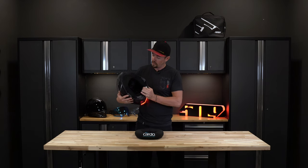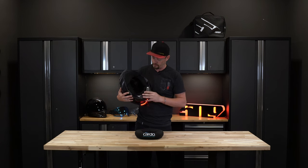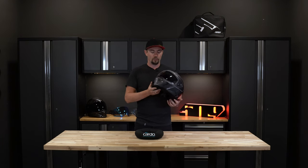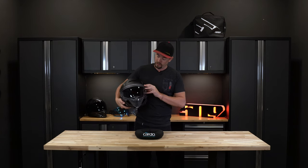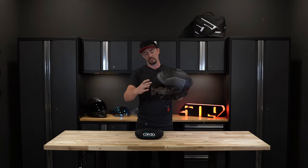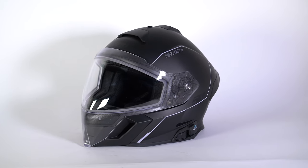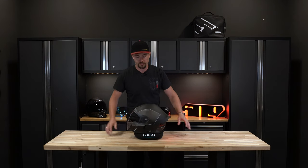We also include Fidlock magnetic chin straps for easy, quick on and off. A chin curtain comes supplied from the factory — it's breathable so it doesn't feel stuffy. We have a breath deflector built inside, attached to our shield that has a maximum field of view. This helmet is DOT and ECE 22.06 certified, so this is literally the maximum field of view you can get from a certified shield. Check it out at ride509.com or your local dealer.